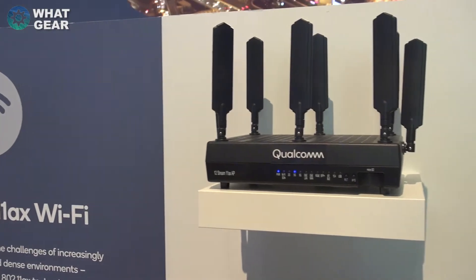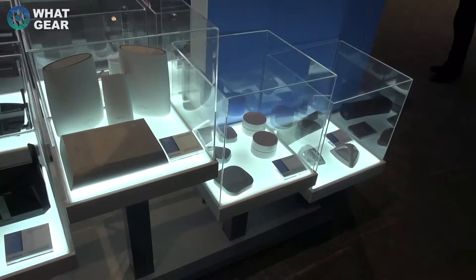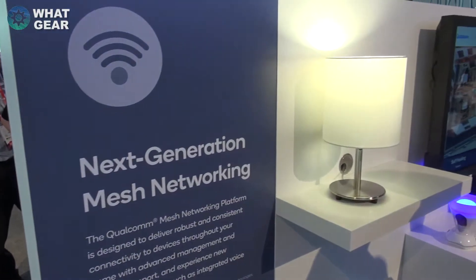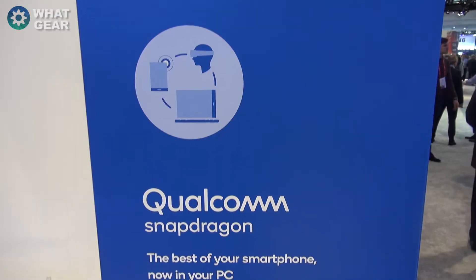Qualcomm also had a bunch of pre-release high-capacity modems and a showcase of current modems from various manufacturers with Qualcomm Wi-Fi processors inside. Also on display was loads of stuff related to mesh networking, or smart home as we like to call it now.